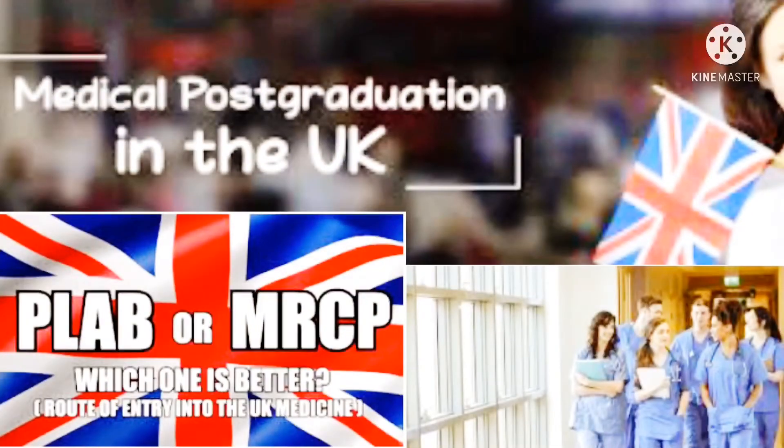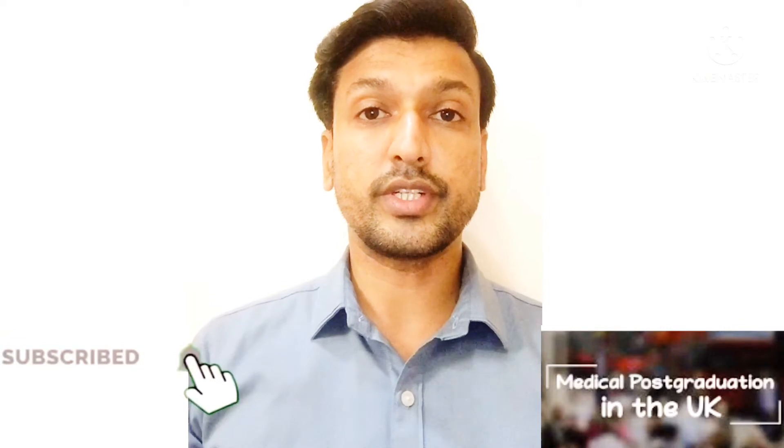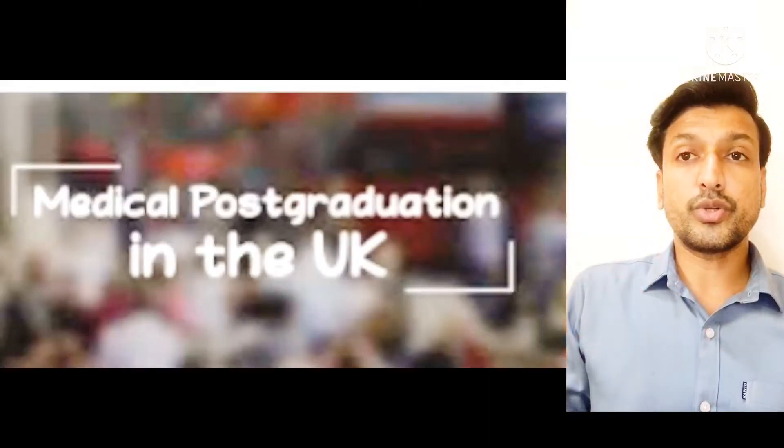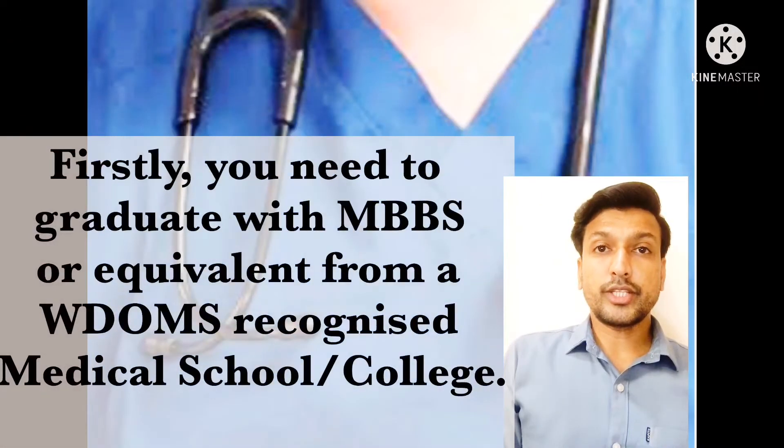Hi, hello, this is Ajesh, welcome back to my YouTube channel. Today I'm going to explain the procedures and steps for getting admission into postgraduate medicine. After MBBS, it's a very difficult decision to decide where to study your master's or postgraduate degree, so let me tell you what you should know about applying for training in the UK.